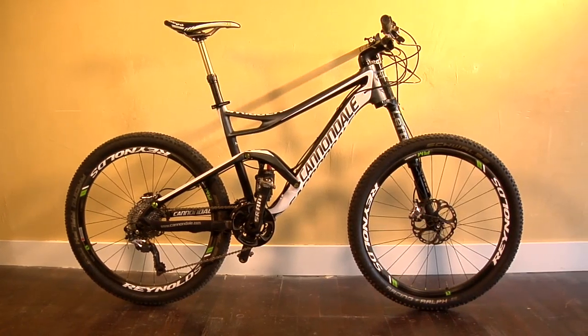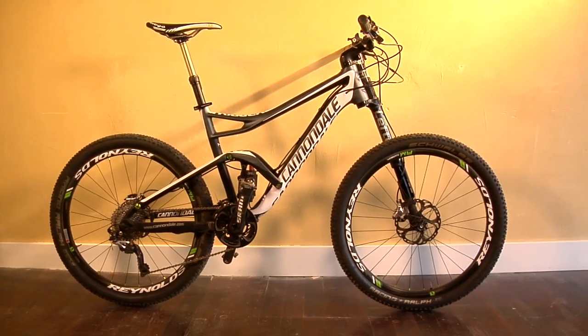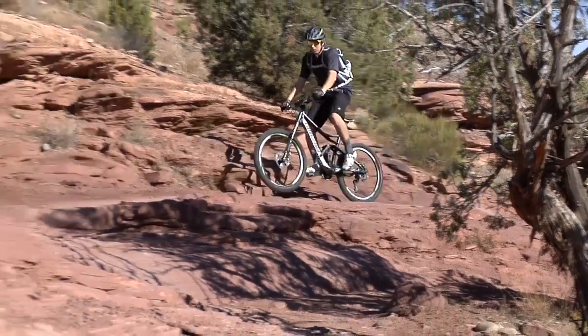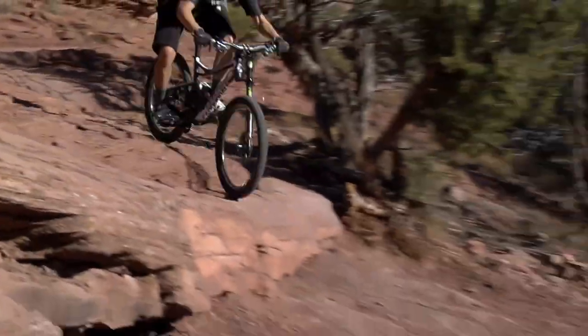Yeah, absolutely — I was blown away at the end. I absolutely loved the bike on our course. I thought it was super light and super nimble. Well, it is super light — it's 23.9 pounds without pedals. And it was far more capable than the weight or the looks would ever give it credit for.